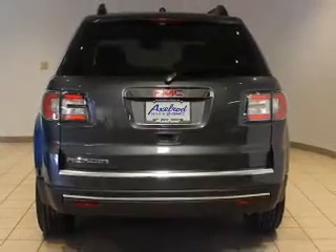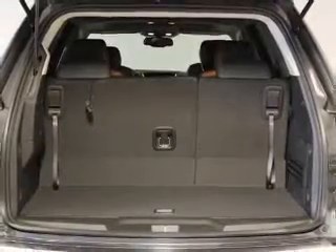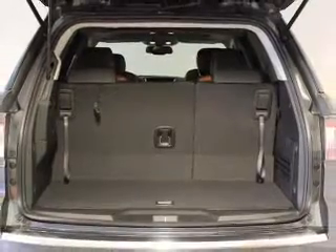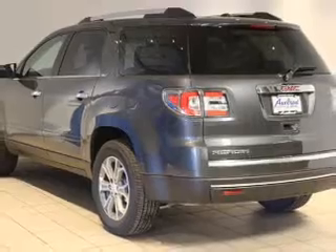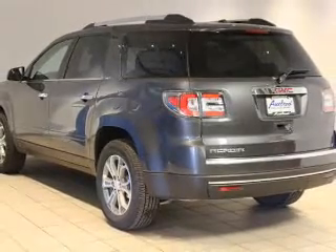Keyless entry, power windows, cruise control, an AM-FM stereo, a satellite radio, power mirrors, power steering. Let us put you in the driver's seat today. Call or click to contact us.